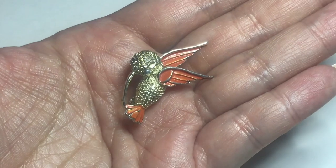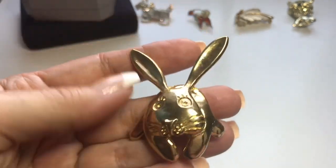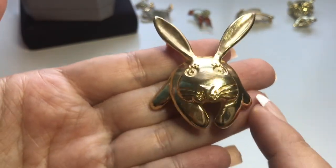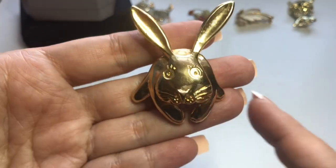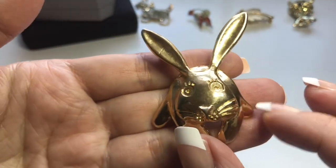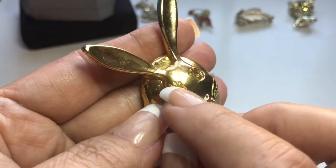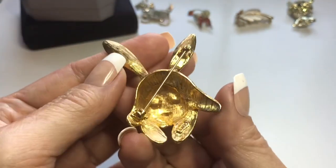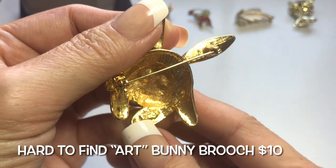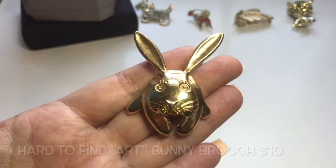Next I found a bunny — look how long its ears are. It's a polished gold tone bunny and it looks like it's squatting, with front paws and back feet. It's got this surprised face, even eyelashes, all in gold tone. The eyes are kind of sunken in. On the back there's a mark and it says ART. So this is a gold tone ART bunny rabbit brooch.